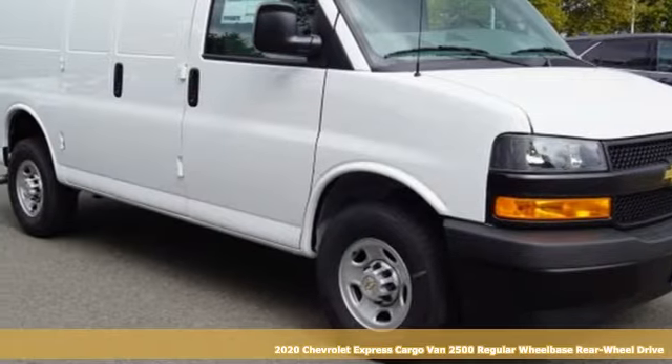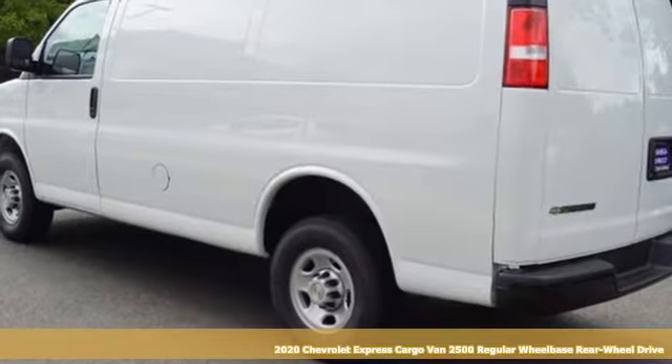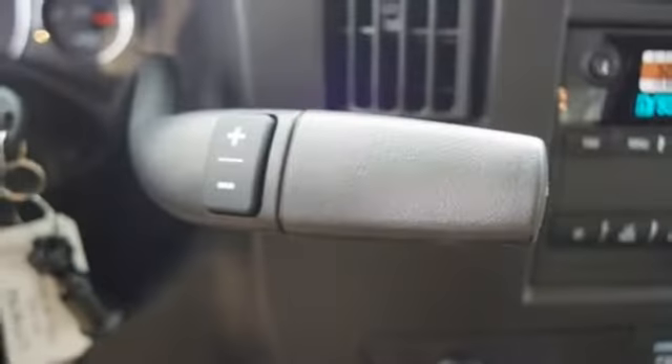Here's a new 2020 Chevrolet Express cargo van. This well-crafted cargo van is an office on wheels, letting you get your work done in comfort and style. And with features like these, every drive's a pleasure.